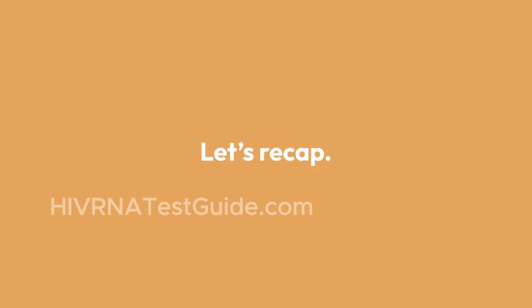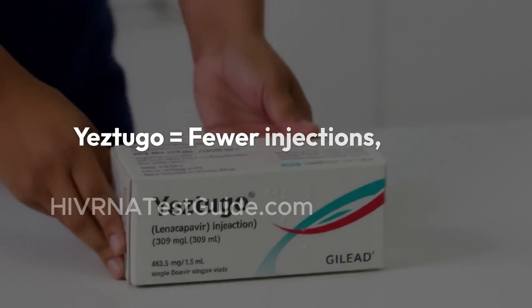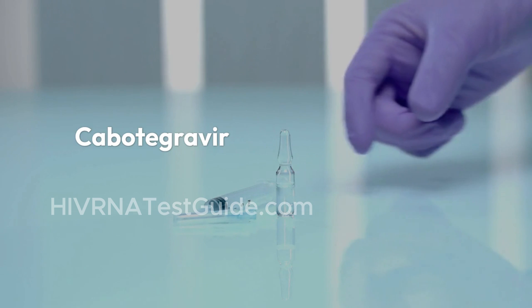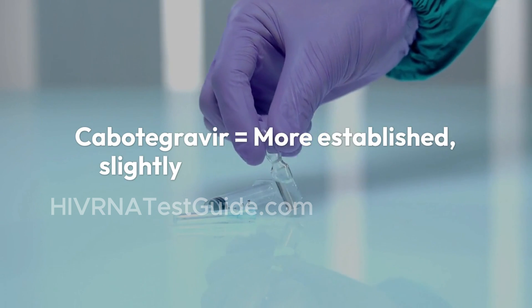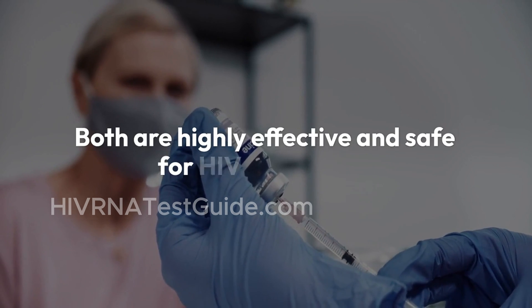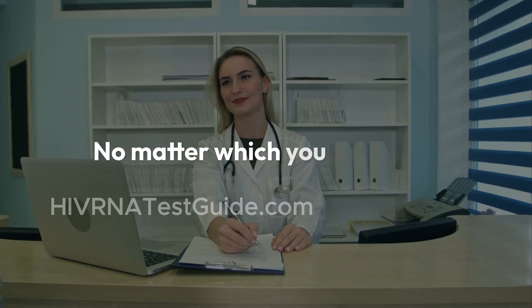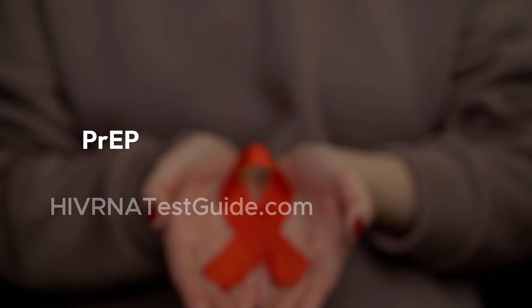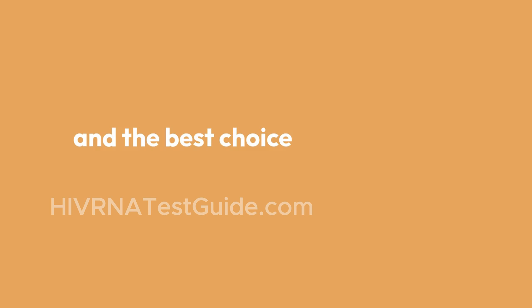Let's recap. Yestugo means fewer injections, a newer drug, and possibly more convenience. Cabotegravir is more established with slightly more frequent dosing. Both are highly effective and safe for HIV prevention. No matter which you choose, what matters most is that you do something. PrEP is a powerful tool in ending HIV, and the best choice is the one that fits you.